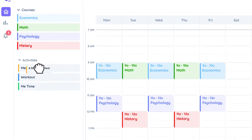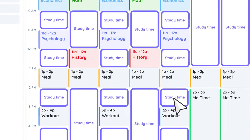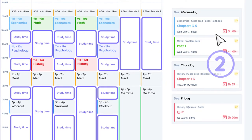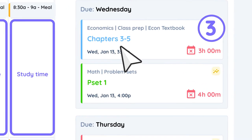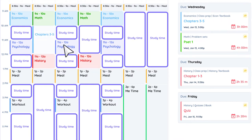Schedule your classes, activities, and me time to reveal all your available study time. Have every task from every class organised in one place and always know how long each task will take. Plan each task into a specific study time so you never worry about your ability to get it done on time.